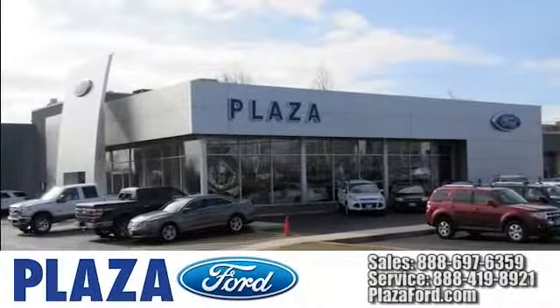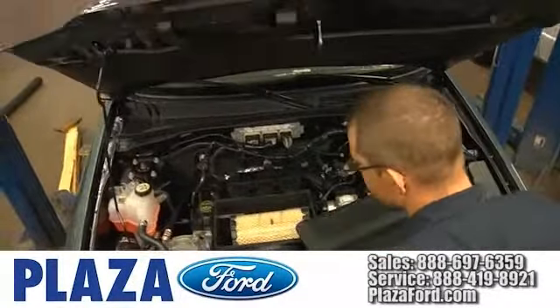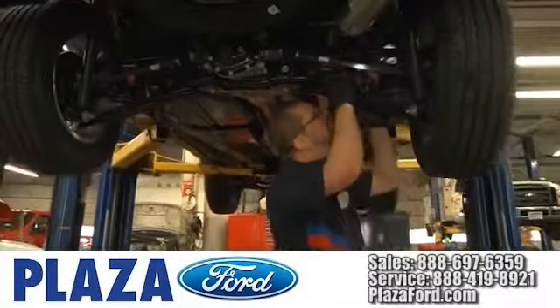Hurry in today! At Plazo Ford, we use the industry's best factory trained technicians along with the highest quality equipment to service your vehicle.